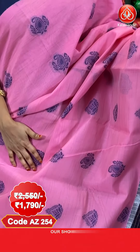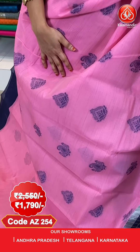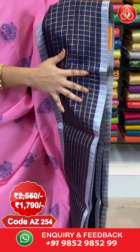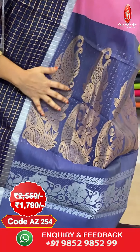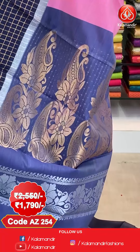Next saree — very pretty combination. Baby pink and navy blue combination. All over the body we have got floral and paisley booties in Meena work. And here comes the border — contrast border with golden zari checks. And here comes the pallu — contrast pallu with paisley and floral motifs in golden zari and silver zari.